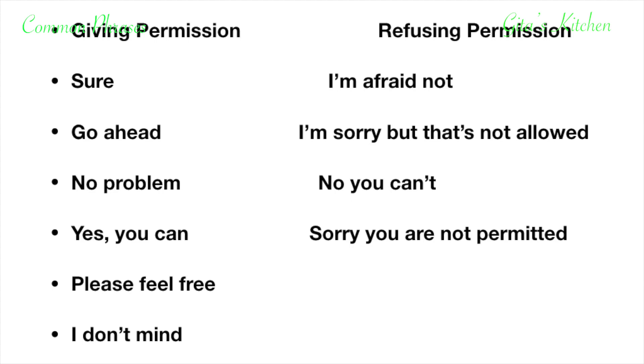So in today's lesson you have seen quite a few different kinds of phrases or expressions which are commonly used in everyday English. Please do revise them and use them regularly so that you will soon begin to speak good fluent English. Please subscribe to Geetha's Kitchen for more videos on speaking fluent English. Tap the bell icon for notifications about my latest videos. Thank you.